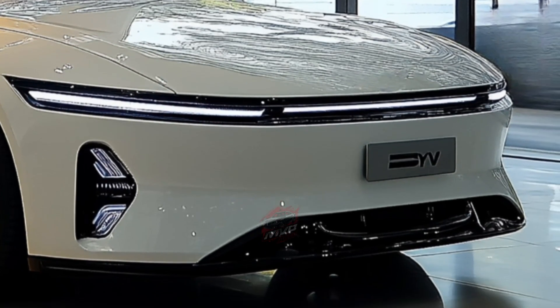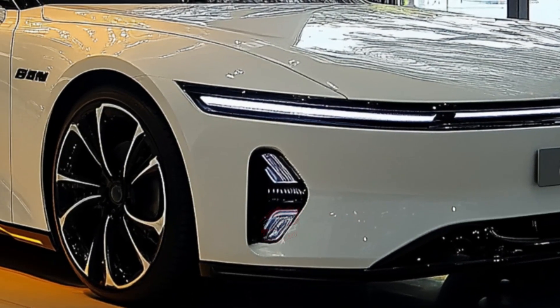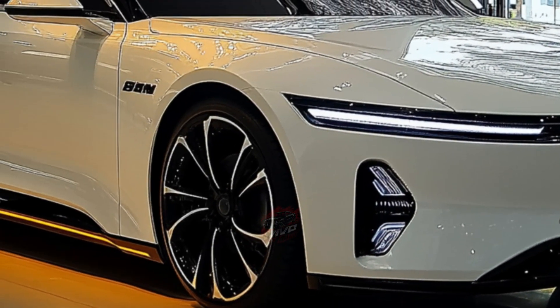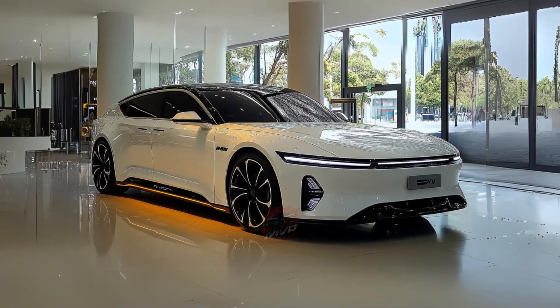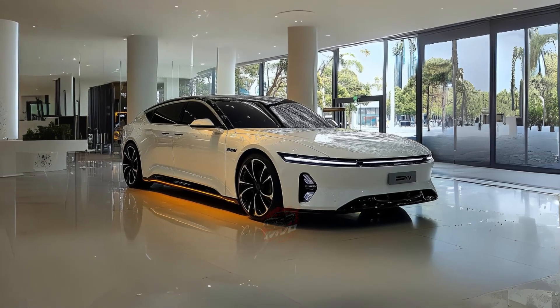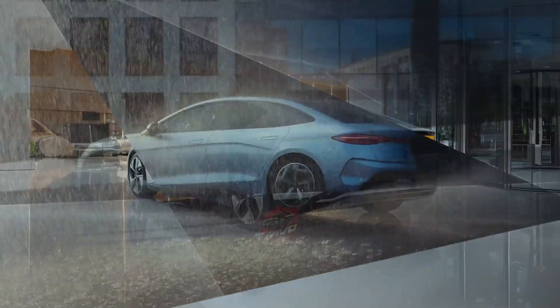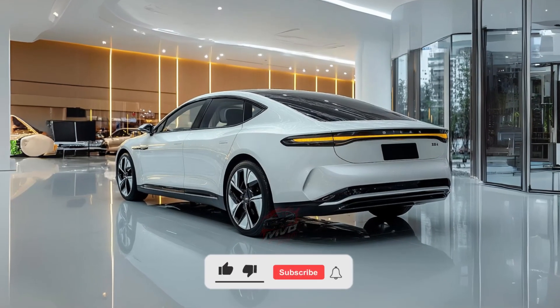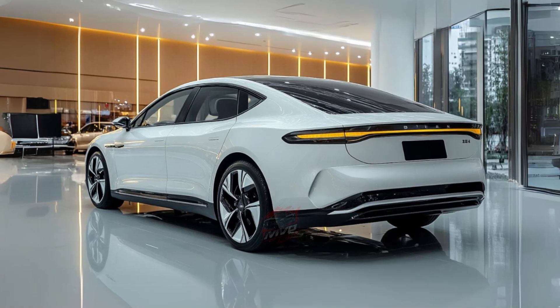The 2025 BYD SEAL introduces a new platform that supports an advanced electrical architecture capable of handling up to 800 volts. This is a major leap from the previous model, which operated on a 400-volt system. The result? A drastically reduced charging time. The new BYD SEAL can now charge its battery from 10 to 80 percent in just 25 minutes, a remarkable improvement from the 37 minutes required by its predecessor.